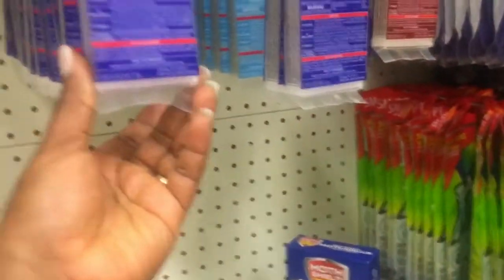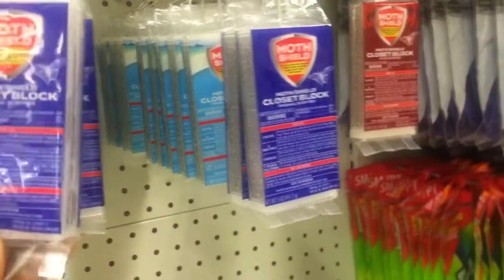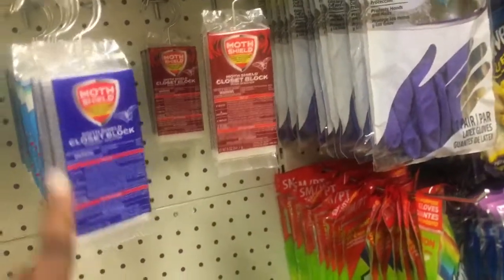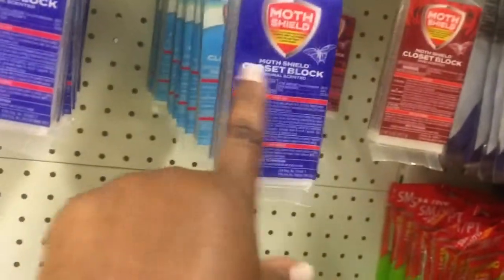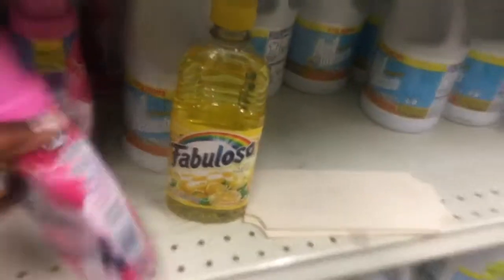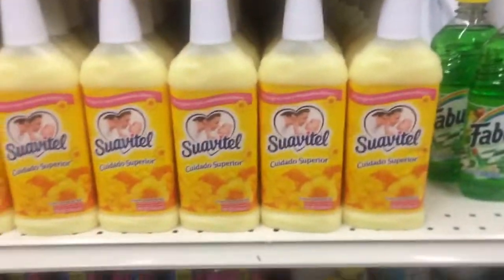This is the A1 bleach right here for two dollars. Over here, this is moth shoe that you can hang and put in your closet for moisture. These are very, very good — it's a closet block. They also have their Fabulous and they also have Downy. This is the generic one; this is a Dollar Tree one as well.